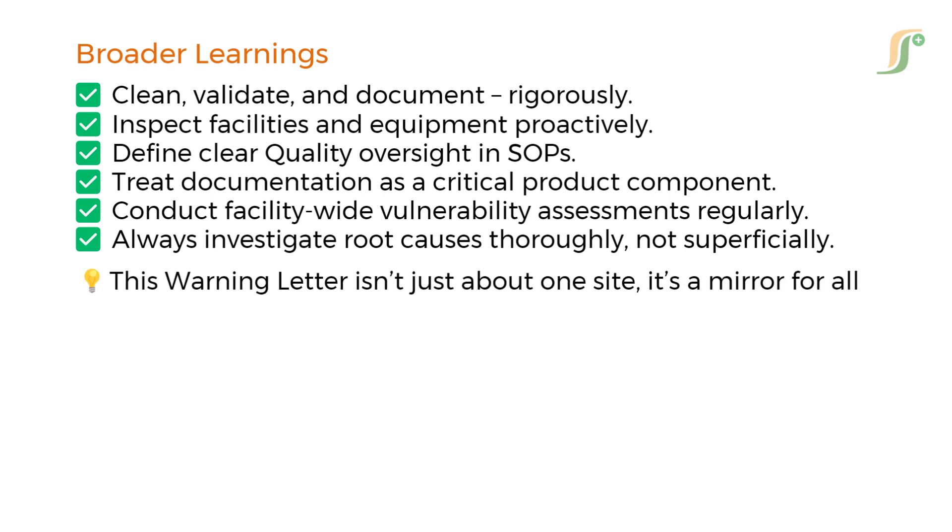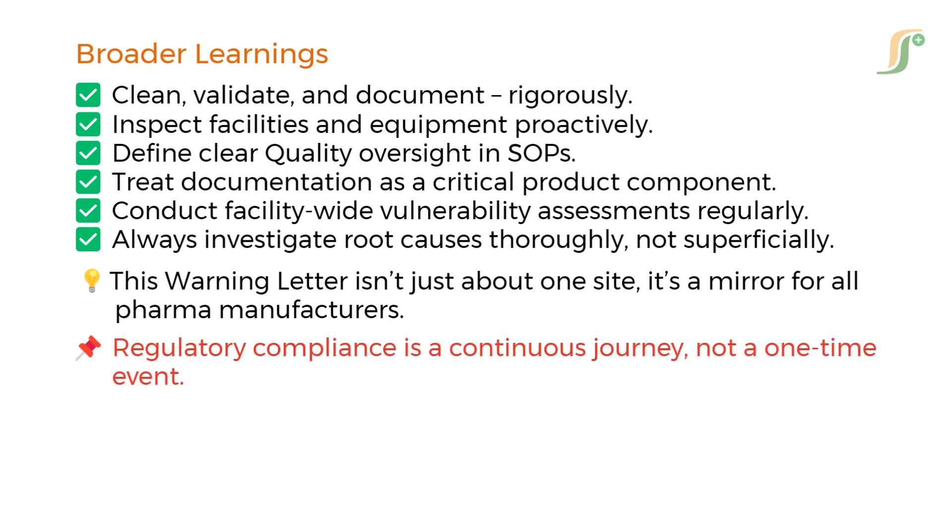This warning letter isn't just about one site — it's a mirror for all pharma manufacturers. Regulatory compliance is a continuous journey, not a one-time event. The issues found at Granules India serve as a powerful reminder: compliance isn't just a checkbox, it's about protecting patient safety and upholding quality standards. Have you reviewed your cleaning validation and documentation protocols recently? If not, now is the time.